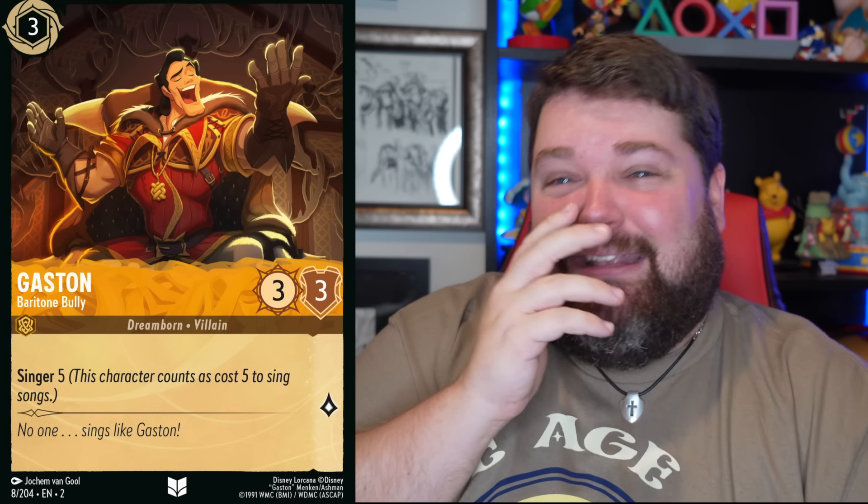Oh my gosh, I love this Eudora. This just feels like a dream — it's so dreamlike, with ribbon floating everywhere, and she's living her dream. I was not expecting that. Sitting in his trophy room with big old gloves, just like, yes, I am amazing. This might be the perfect Gaston card.